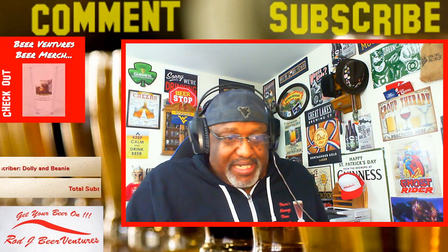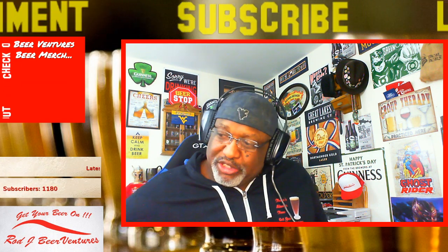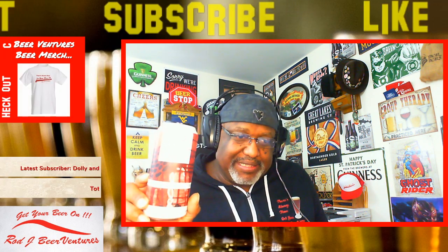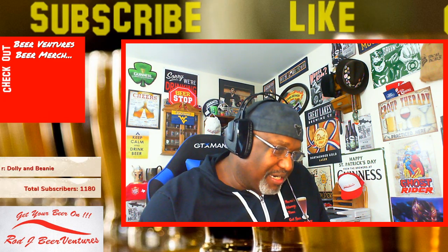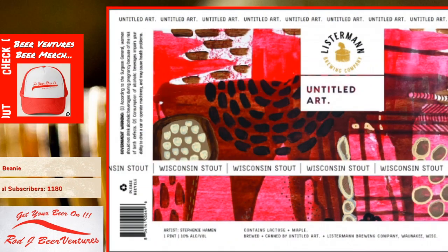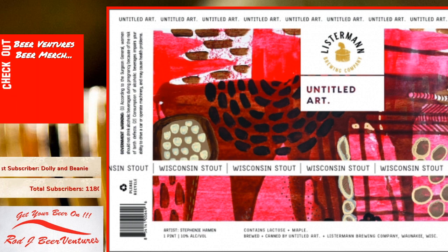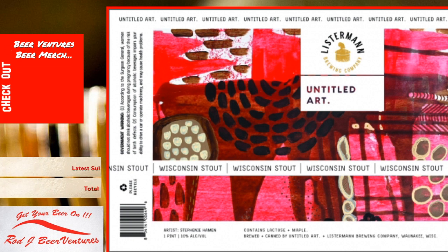I'm drinking the Wisconsin Stout — a stout with maple and lactose, almost like breakfast in a can. Definitely a nice one to kick back and enjoy. Had this for a bit of time, finally enjoying it, and I wish I had pancakes and bacon right now because the maple is coming through nicely.